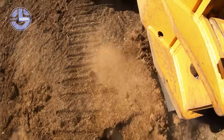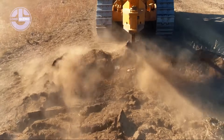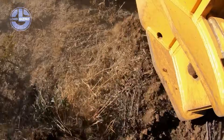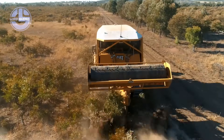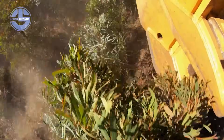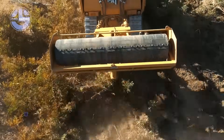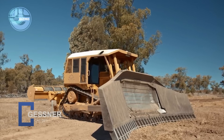Massive rippers and custom blades tear through rock and soil like butter. Reinforced frames handle punishing workloads in the world's toughest terrains. Operators trust its brute strength to shape roads, mines and farmland with surgical precision. The Gessner Cat D9T isn't just a machine, it's unstoppable force engineered for total ground domination.